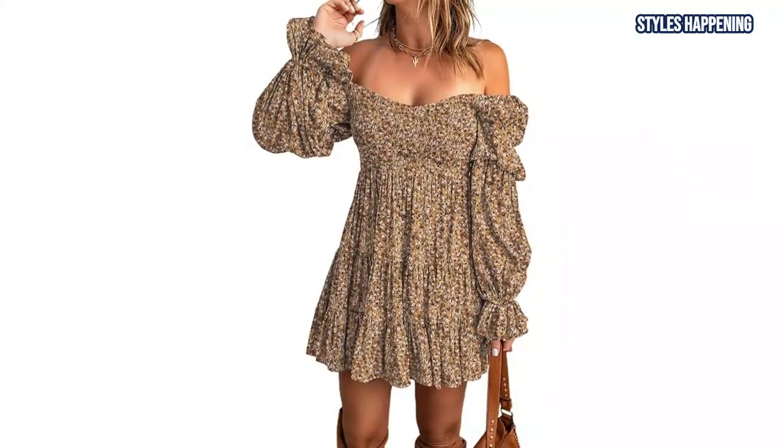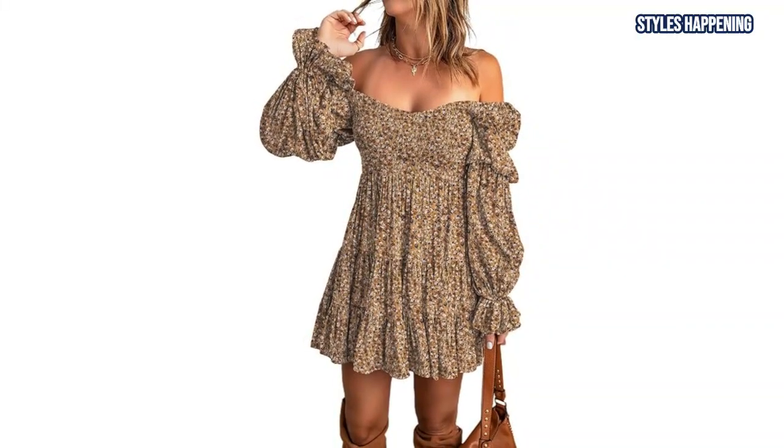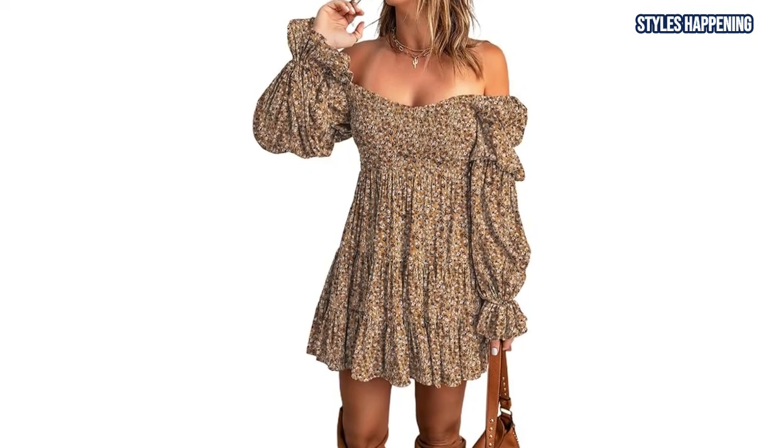It's a perfect match for a pair of classic brown or tan boots. You can even accessorize it with a wide-brim hat for that ultimate Western vibe.